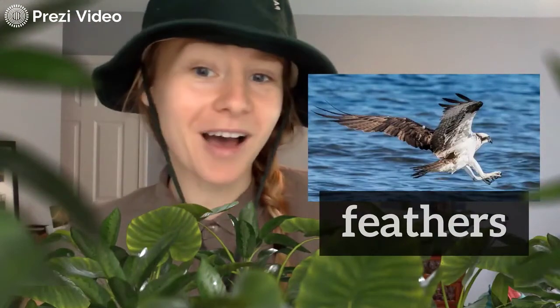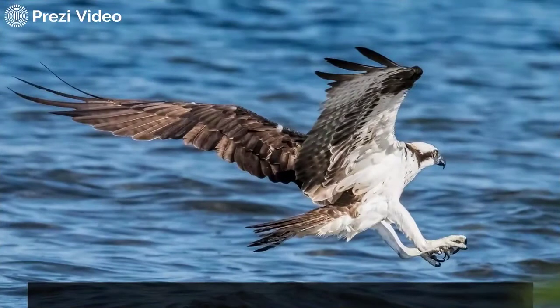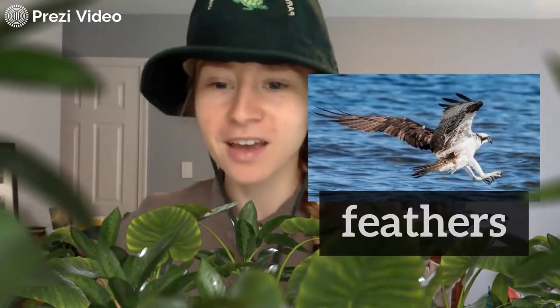Now, animals that fly, like birds — an osprey like this photo right here — they have feathers. What makes a feather unique about its body covering? I wonder.